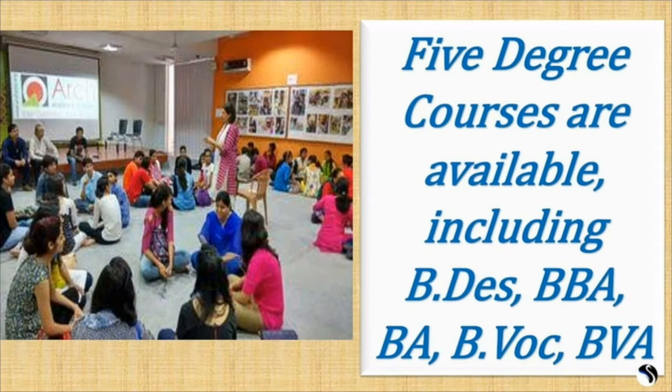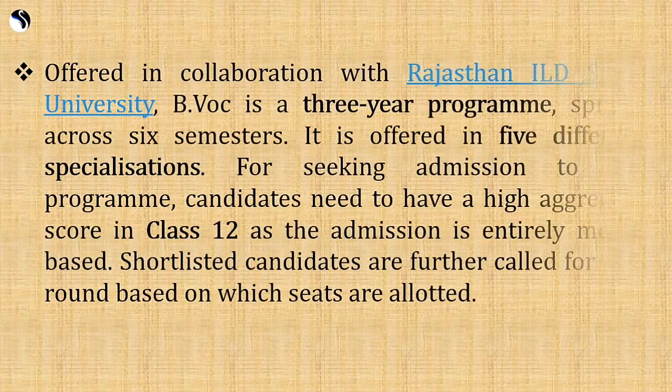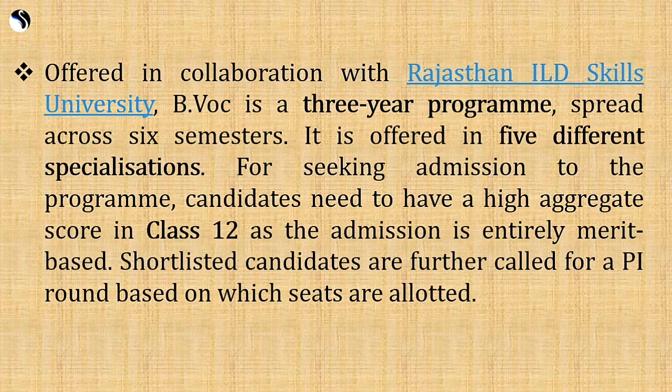Admission to the programs is granted based on AIWD score obtained by eligible candidates. The BVOC course, offered in collaboration with Rajasthan ILD Skills University, is a 3-year program spread across 6 semesters in 5 specializations. Admission is entirely merit-based on class 12 aggregate, and shortlisted candidates are called for a personal interview round.